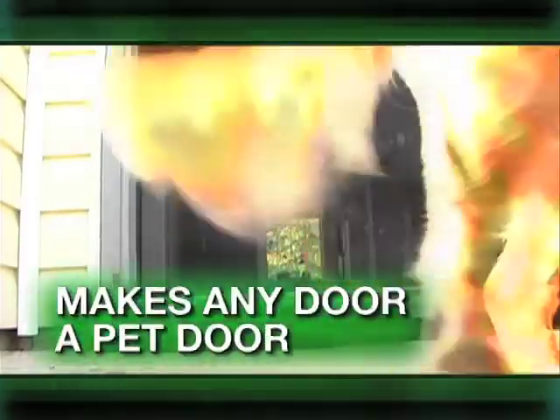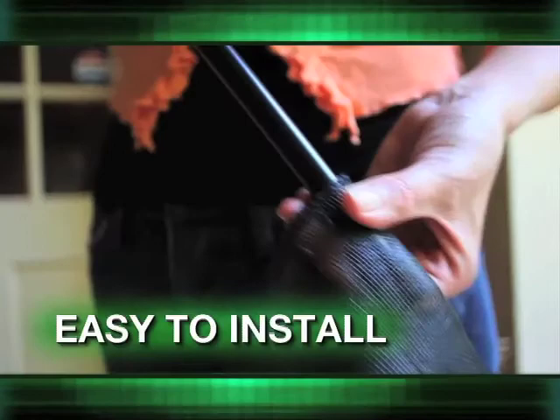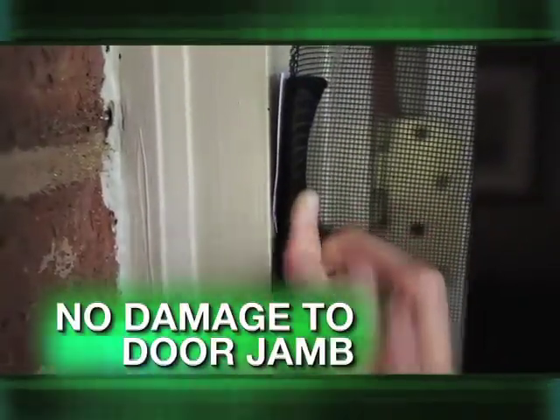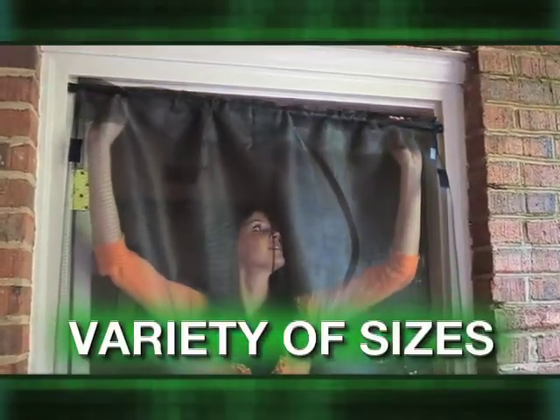The Bug Off screen makes any door a pet door. Bug Off screens are easy to install and portable — no tools are needed. That's right: no screwdrivers, drills, or hammers required. Bug Off instant screens come in a variety of sizes.